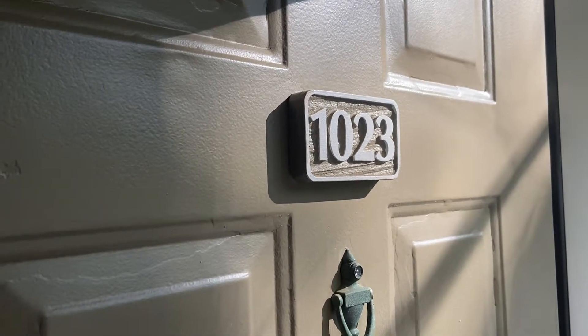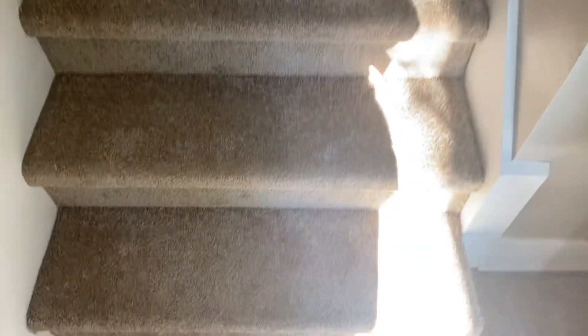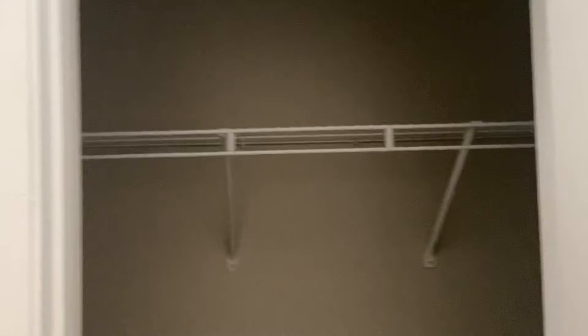I want to show you the walk from 1023 over to the parking lot. I'm at the base of the stairs, and I wanted to show you there is a coat closet down here too.